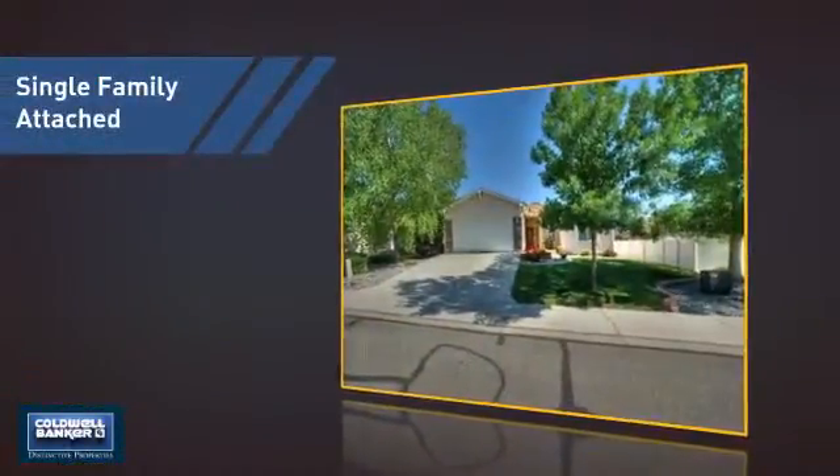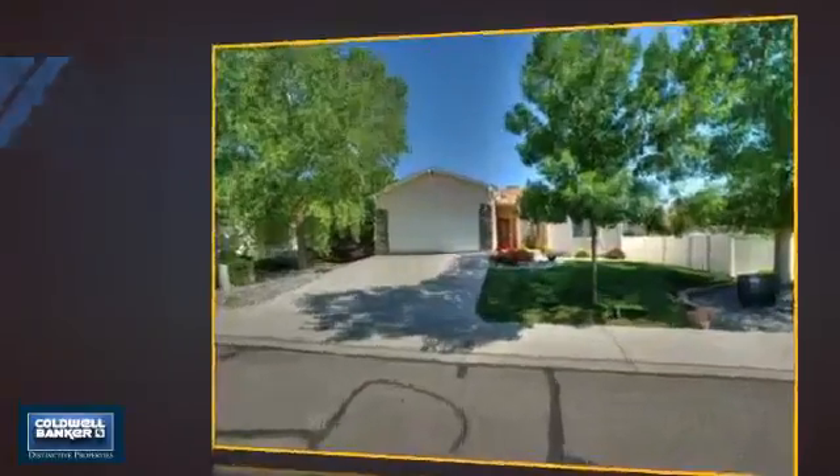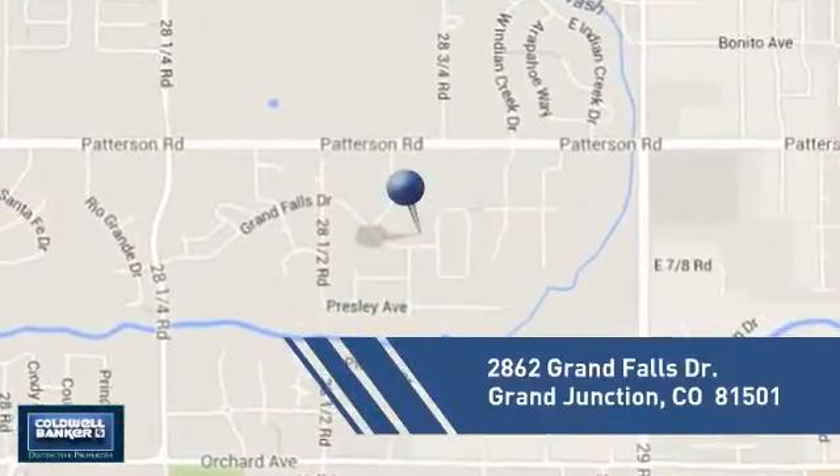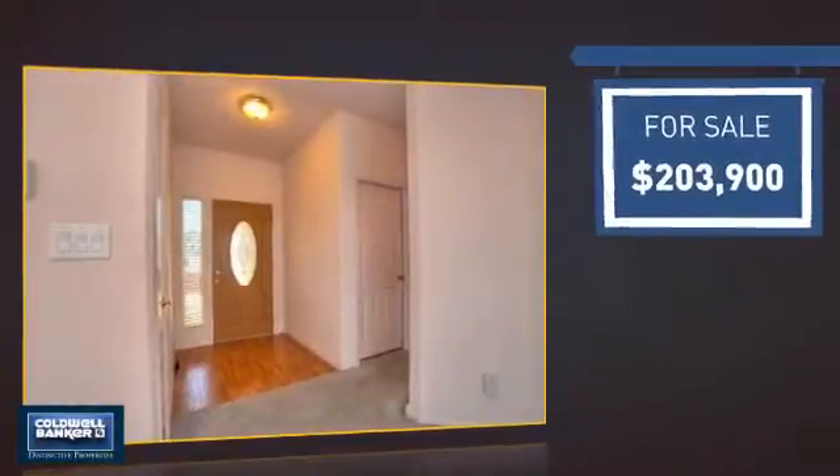This attached home is a great choice for families looking to balance affordability with the privacy of their own home, and it's located in this area. Currently listed at just over $200,000.